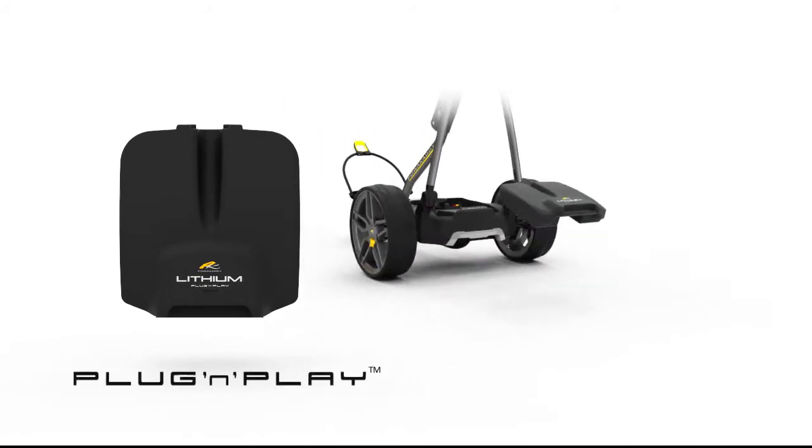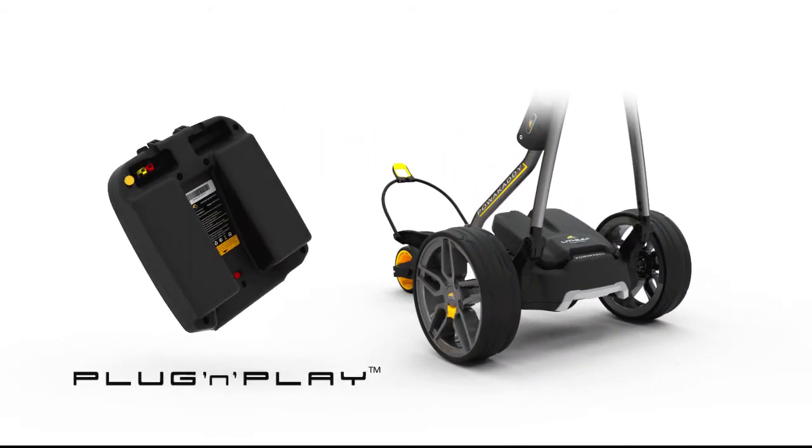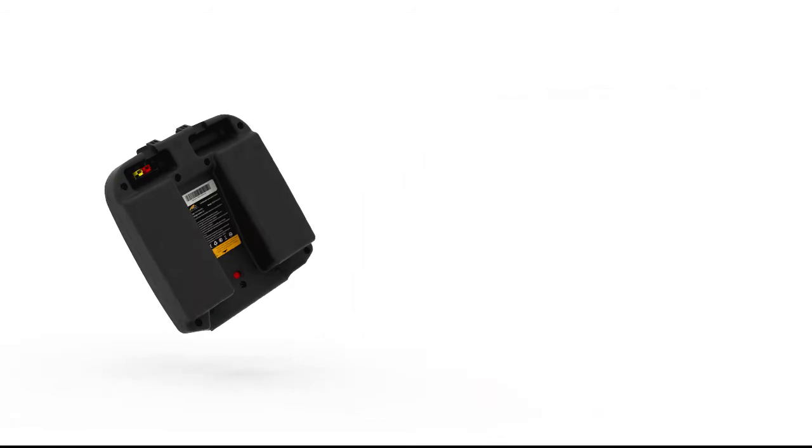Introducing PowerCaddy plug-and-play lithium batteries. The intelligent plug-and-play battery system replaces fiddly connectors and allows for quick installation.